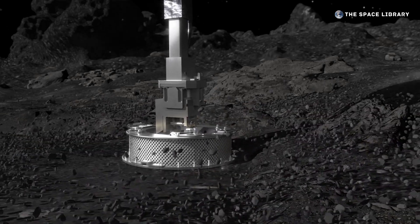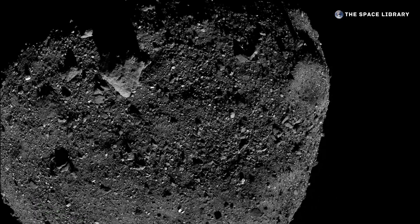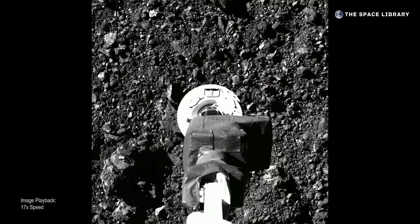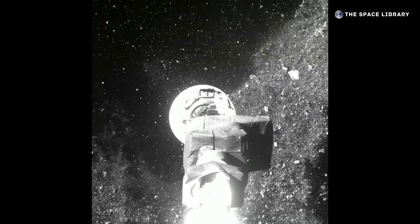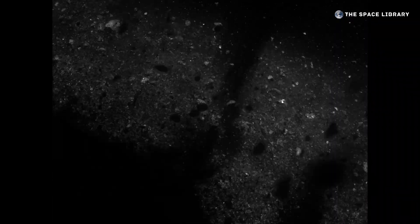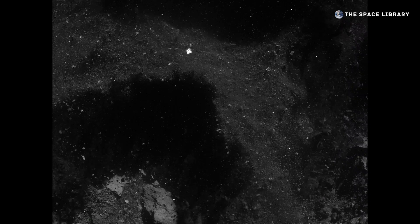Perhaps it would also leave a small divot at the sample site, a subtle footprint in the soil, or so it was thought. When images of the TAG event beamed back to Earth, they were far more dramatic than anticipated. Despite its slow touchdown, OSIRIS-REx had punched through the surface and set off an explosion of loose material. Tons of rocks and pebbles were ejected, radiating outward in a wall of debris. The pictures were stunning, but why did Bennu's surface behave so unexpectedly?